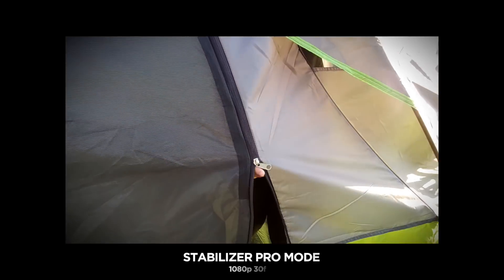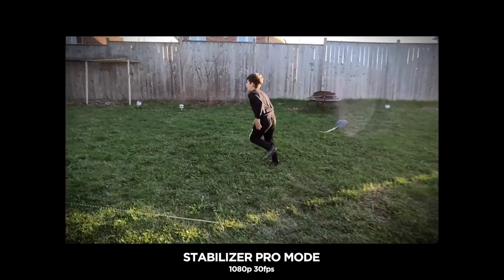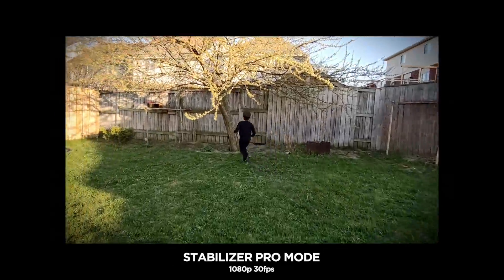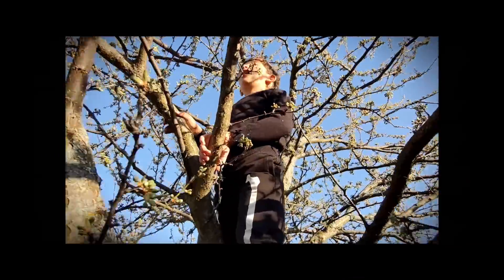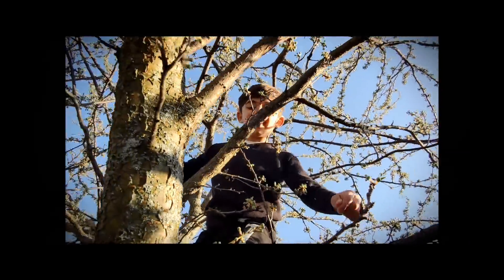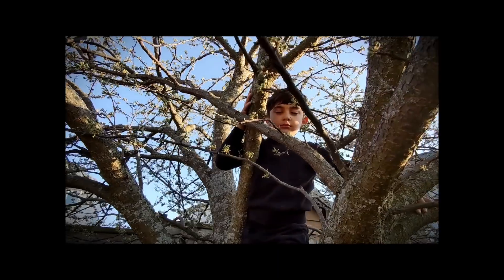Naturally, the phone has an image stabilization option you can toggle on and off, and in the camera settings you can go further and choose various selections to enhance it even more. I also wanted to experiment outside the home, so I took my friend to a soccer field — and this is the outcome.